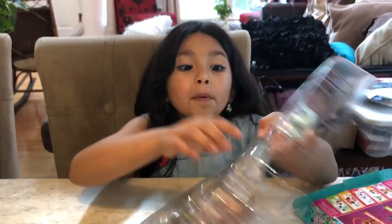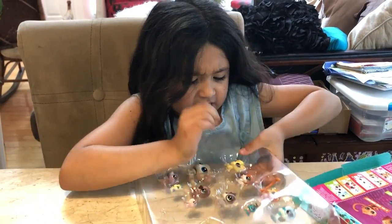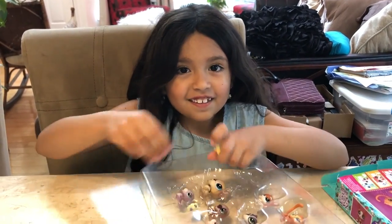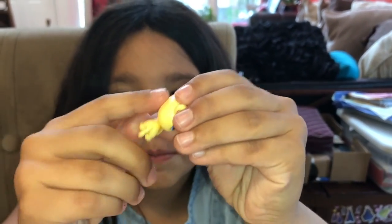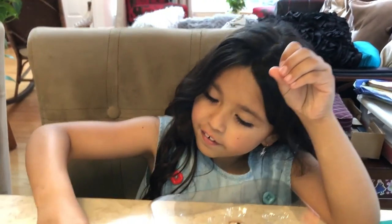Now we are going to open this little cat. Got it. It's a little LPS, it's a little cat. And it says LPS, that's how I know it. It's a little cat.